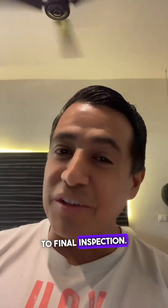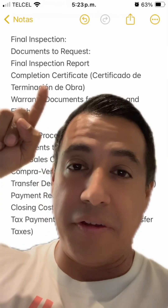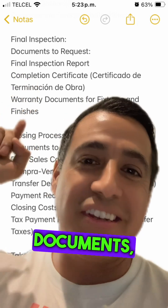Next, we're moving to the final inspection — this is when everything is done. You'll get a final inspection report, a completion certification, warranty documents, and everything like that.